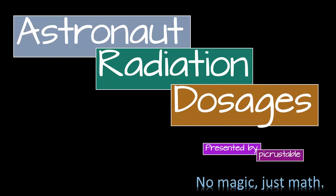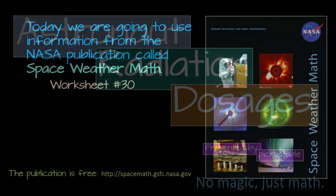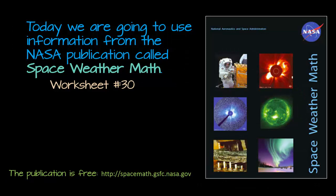Astronaut Radiation Dosages, presented by Picrustable. Today we're going to use information from the NASA publication called Space Weather Math. We're going to look at worksheet number 30. This publication is actually free and you can find it at the link provided.